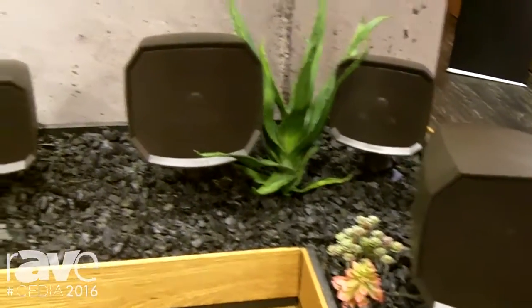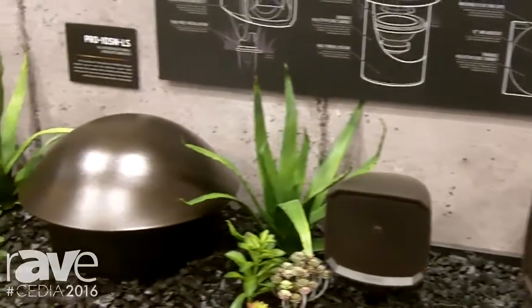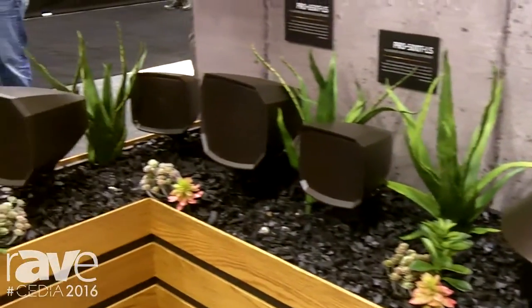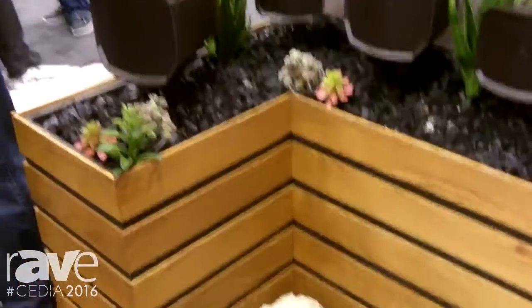This is truly the Klipsch of landscape loudspeakers — horn loaded, Tractrix refined horn designs, crisp sound, high sensitivity, low distortion.